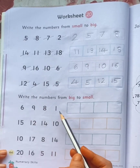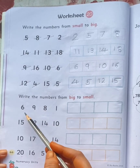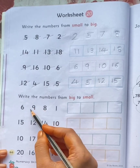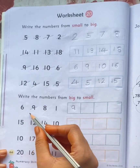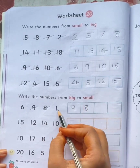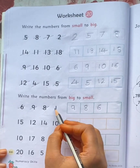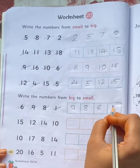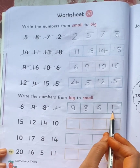Look at these numbers: 6, 9, 8, 1. What is the big number here? 9. What is the next number? 8. Then 6. And the last number is 1. So: 9, 8, 6, 1.